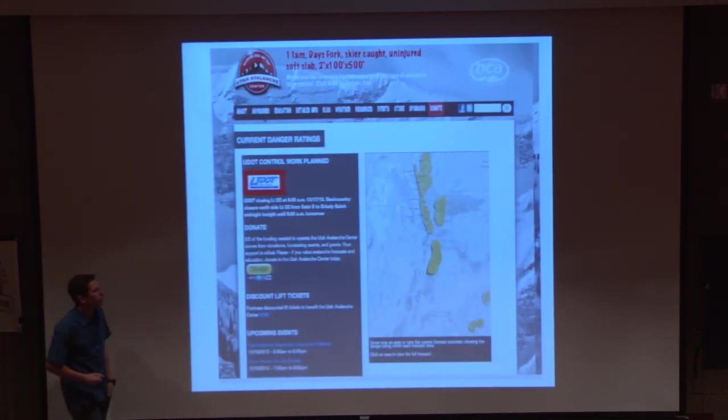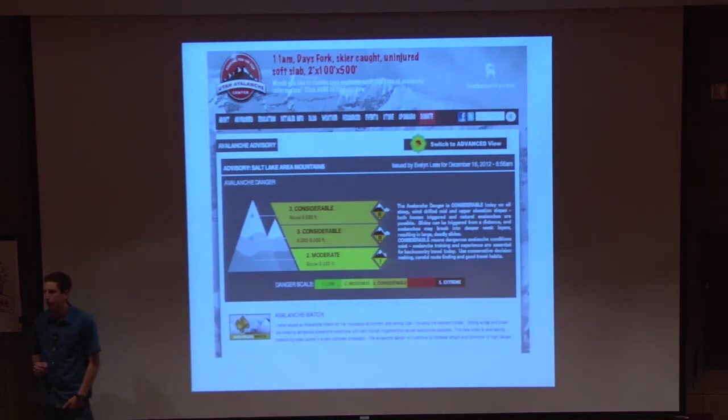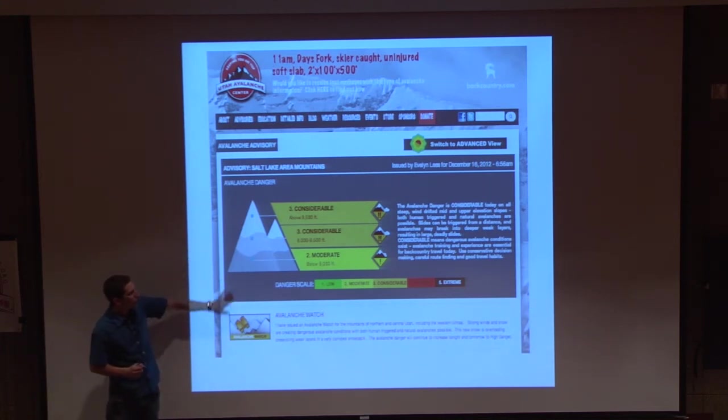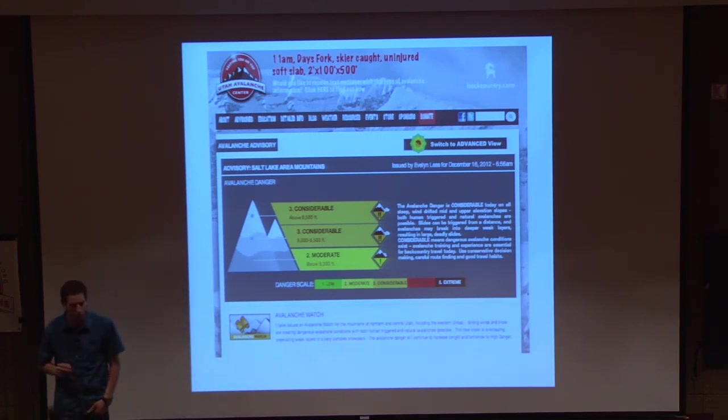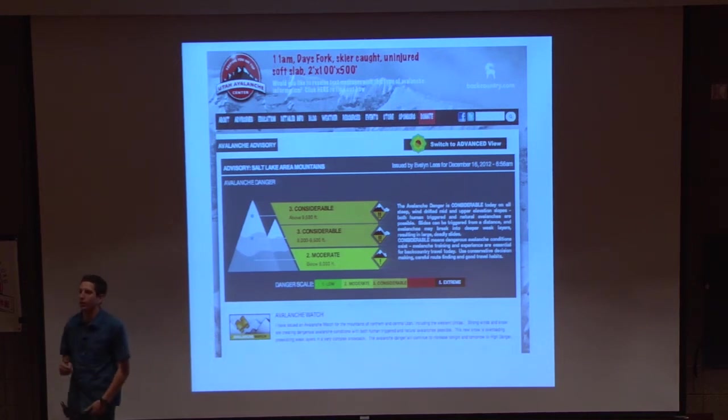If we go back to the homepage, you can see it's all highlighted in orange for that given day. If we click on the Wasatch Front area, they dive a bit deeper and give a great synopsis. For that given day, they used orange — considerable hazard above 9,000 feet, considerable between 8,000 and 9,500 feet at mid-elevation, and below 8,000 feet is moderate. They also issued an avalanche watch for that day. Any time avalanche watches are out there, it's a huge red flag for me when I'm in the mountains — so be really heads up and use this online resource.